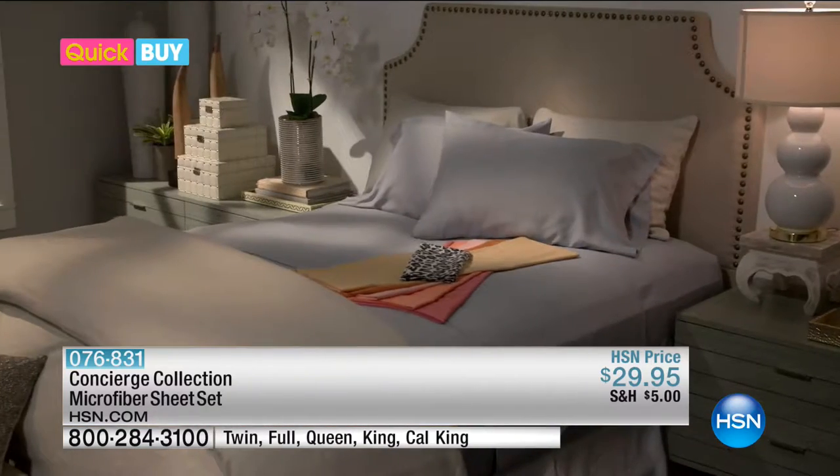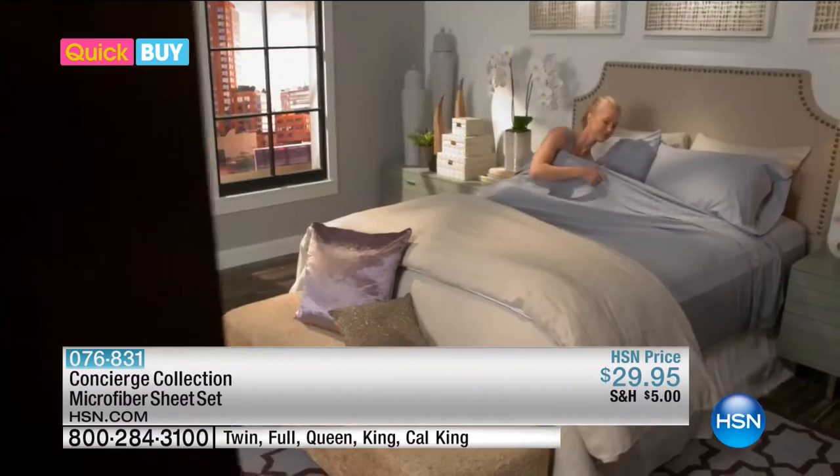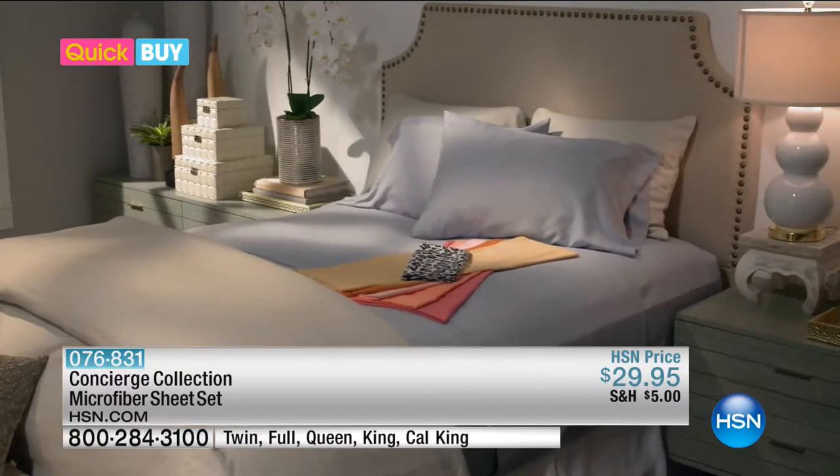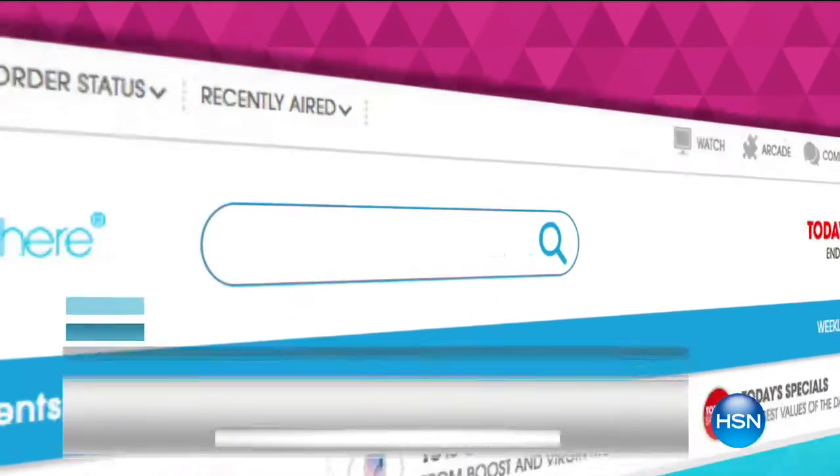Customers tell us that these sheets are so silky smooth — it's like giving your body the royal treatment every time you get in. If you want to learn more about the Constance Collection microfiber sheet set and see other great buys, log on to hsn.com/quickbuy.